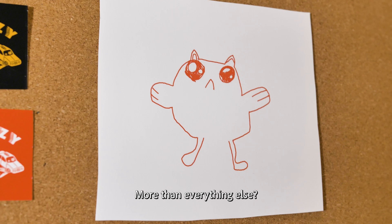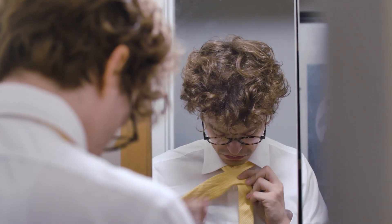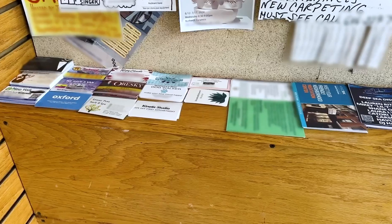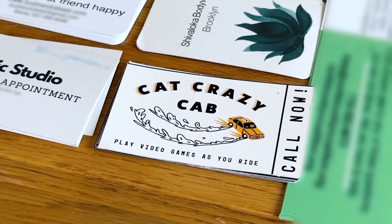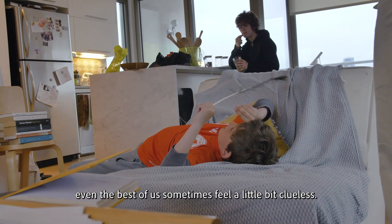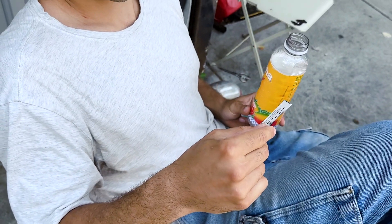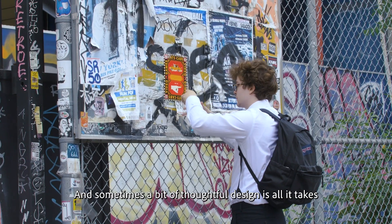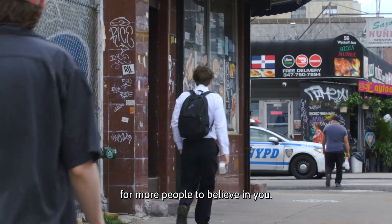More than everything else? Are you fine? Okay. We all have big ideas. And in a world that can feel so competitive, even the best of us sometimes feel a little bit clueless. It's a taxi company where you play video games in the back. Cool. Yeah. And sometimes a bit of thoughtful design is all it takes for more people to believe in you.